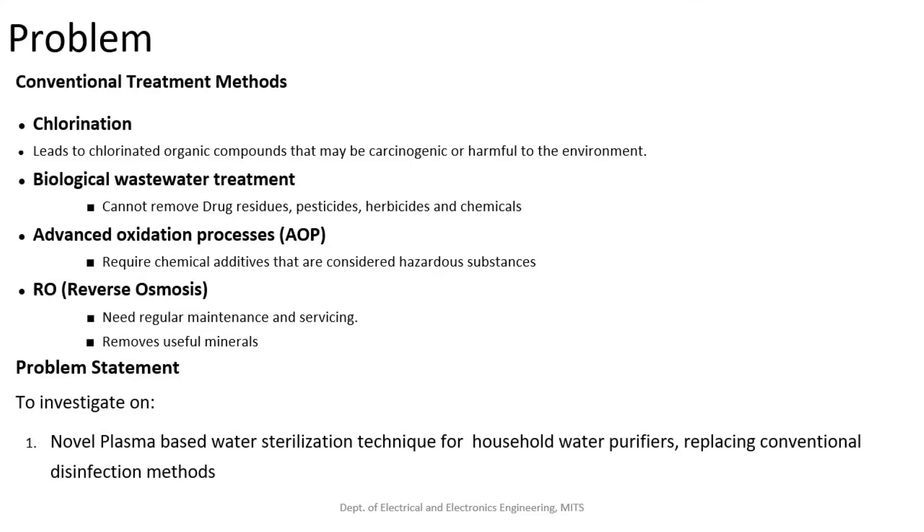Conventional water purification techniques involve chlorination, biological wastewater treatment, advanced oxidation process, and reverse osmosis.